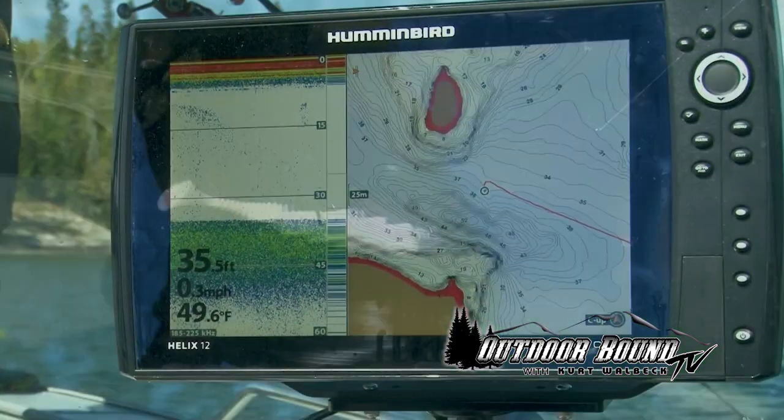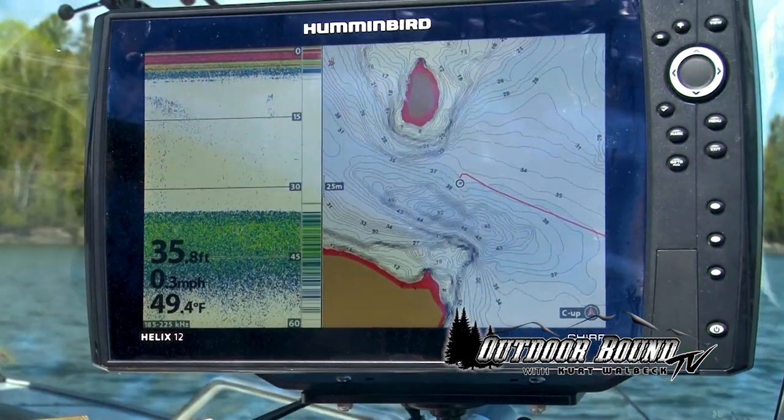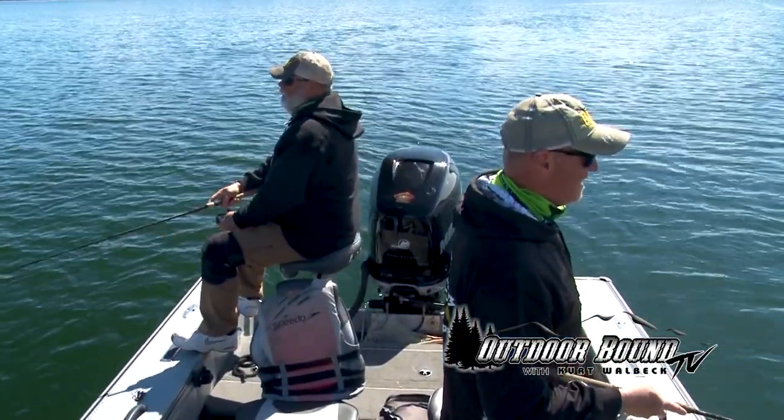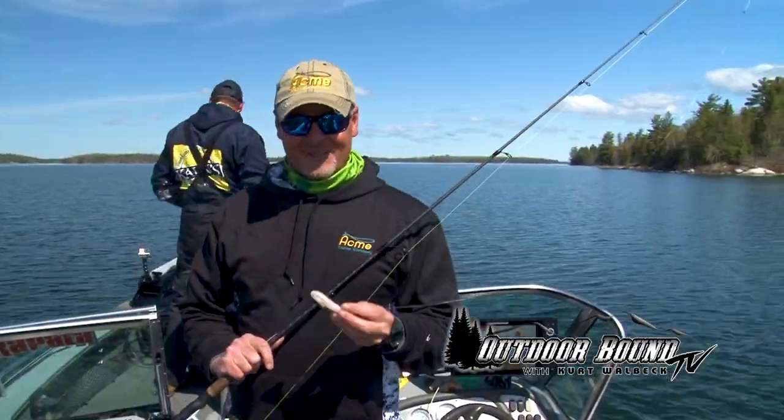All we're doing is jigging in 30 to 40 feet of water for these lake trout. We're going to see if we can put a few of these lake trout in the boat here on Whitefish Bay on Lake of the Woods, Ontario.